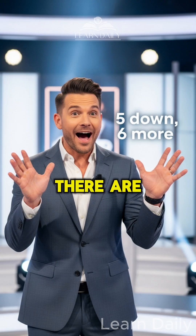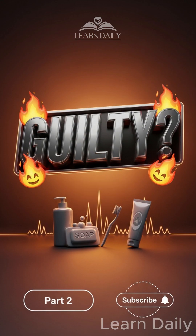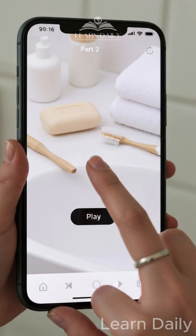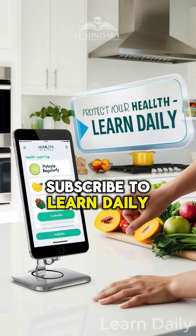But wait — there are six more mistakes people make every single day. Drop a fire if you're guilty of any of these. Click part two now to see the other six skin killers that are probably in your bathroom right now. Subscribe to Learn Daily.